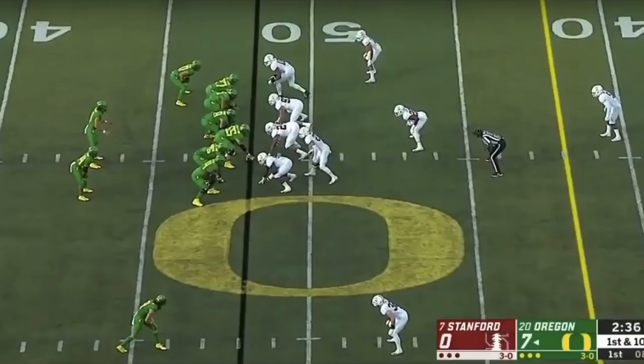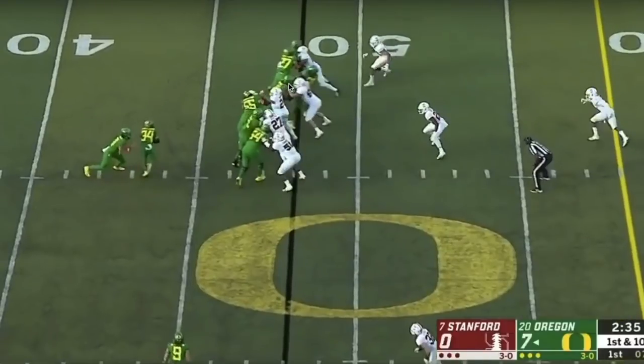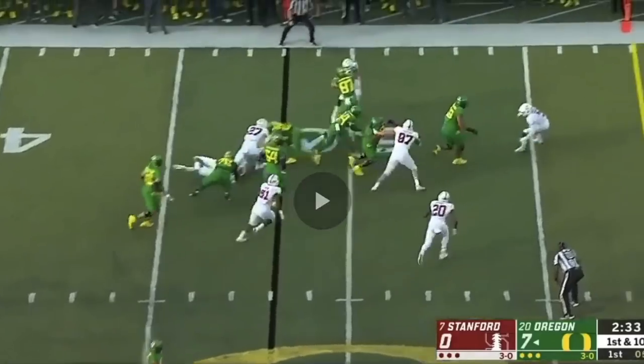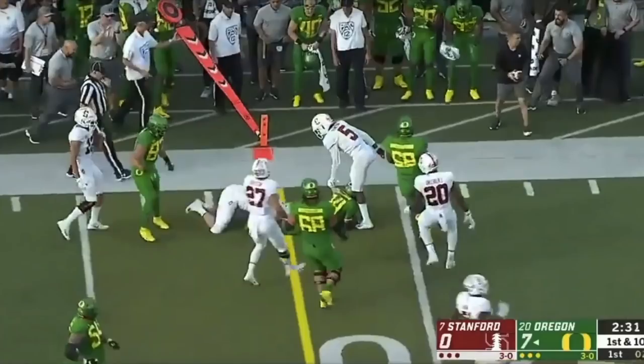On this run play his athletic ability and reach are on display again. He hooks and reaches a defensive tackle shading the three-technique, cuts him off across his face on this outside run, and gives the running back a lane. His guy does come up and help make the tackle, so you'd like to see him control his defender a bit better — that was one of my concerns. If he'd kept his hands inside and held that block another half second, the running back might have gotten further. Still, his ability to make that reach block is very impressive.